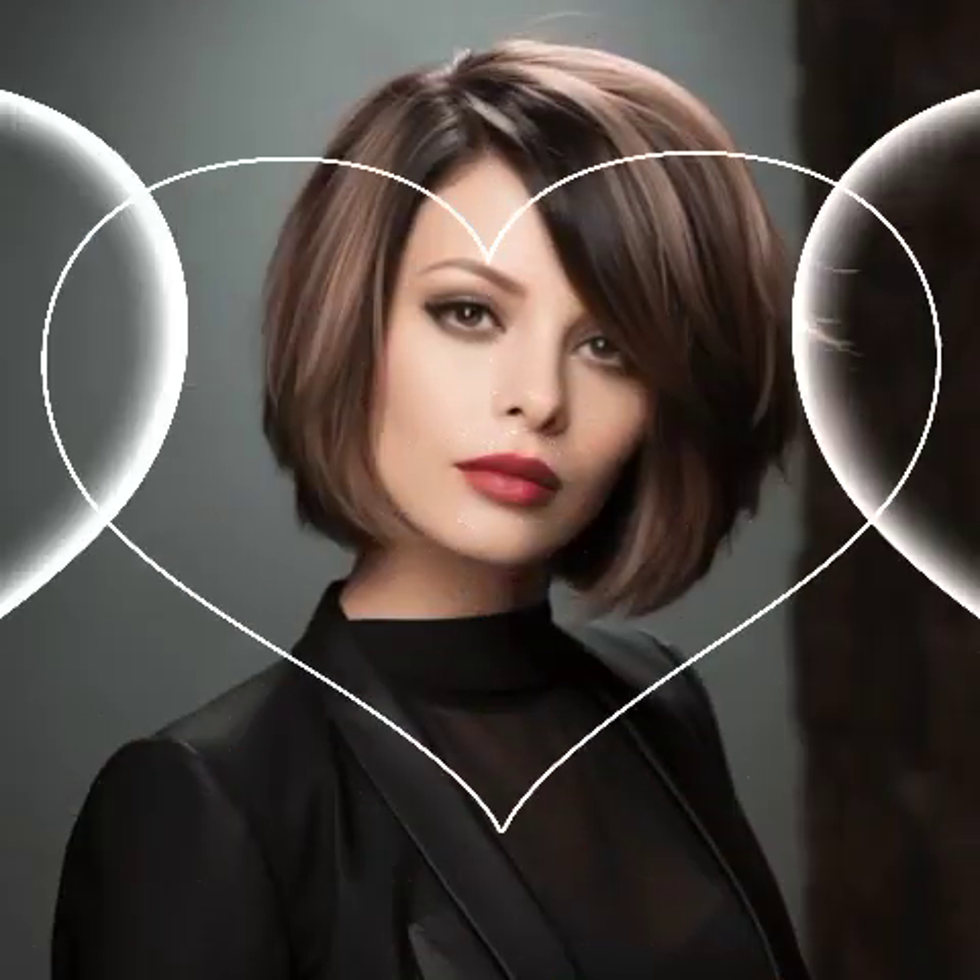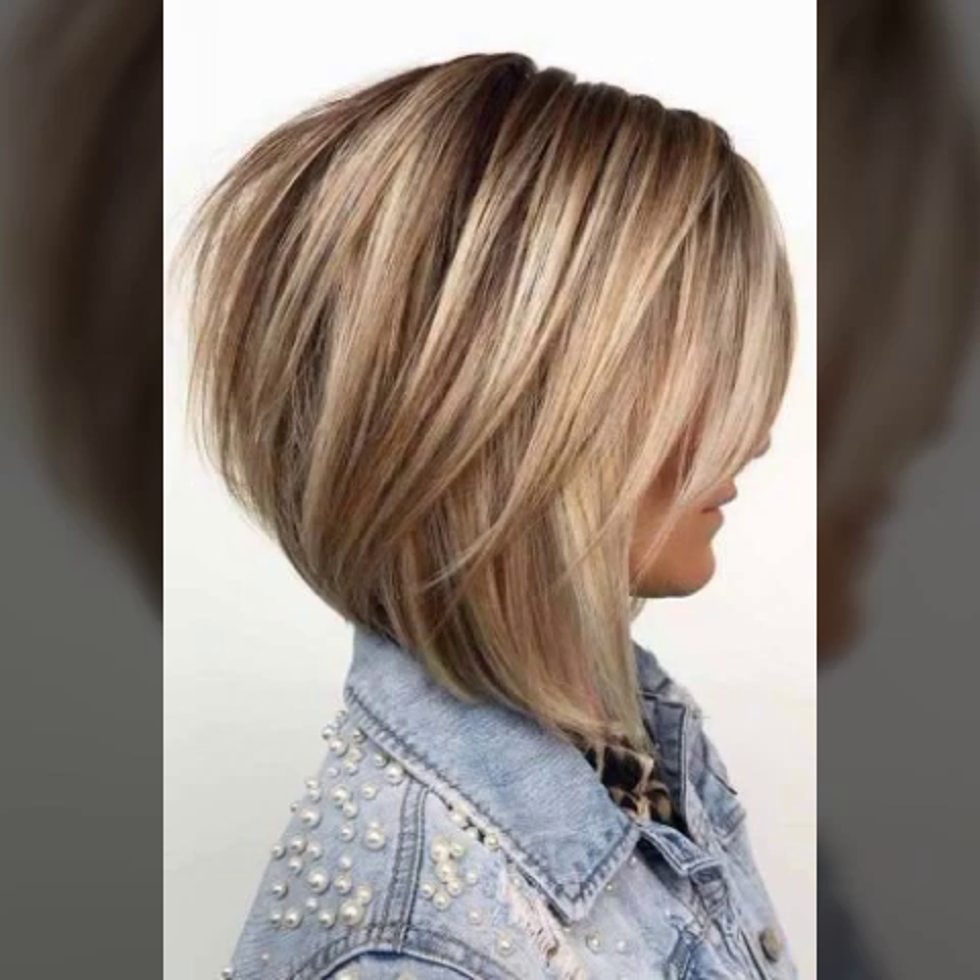Bismillahirrahmanirrahim, Assalamualaikum. Welcome back to my YouTube channel. In this video, I will tell you about one of the most stylish and amazing pixie bob shoulder length haircut hairdo hairstyle ideas — the most sophisticated and amazing ideas I have seen. Very beautiful, very elegant and amazing collections.